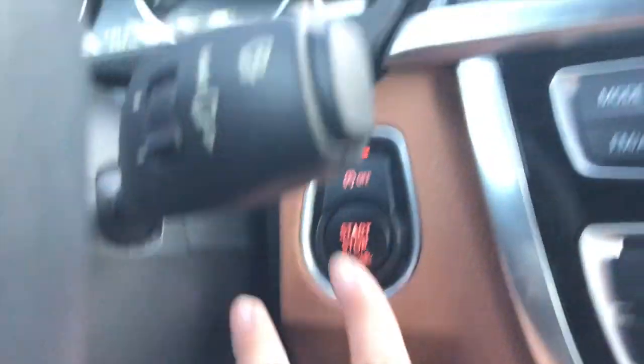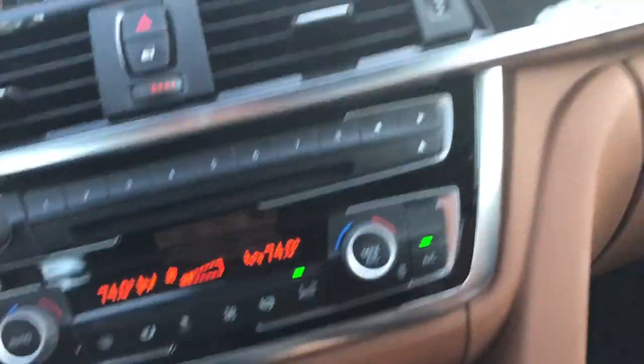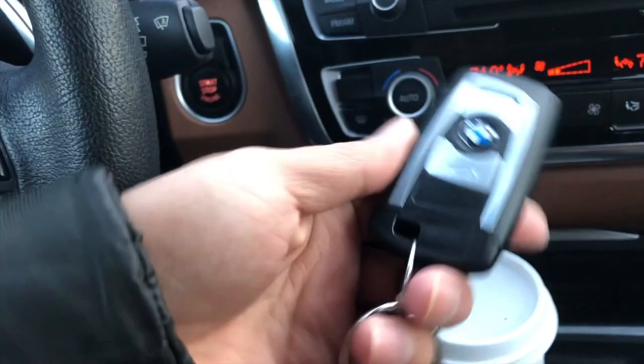Here's the start engine button. And here is its key — this is where you insert the key to start it.